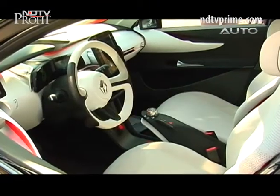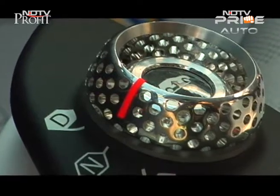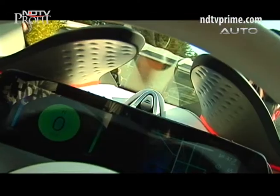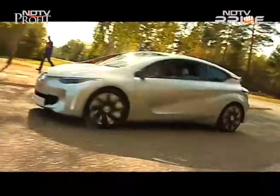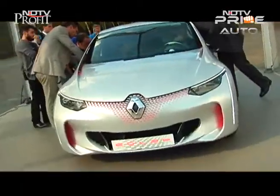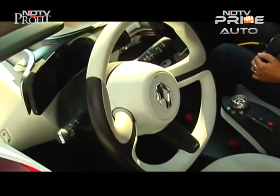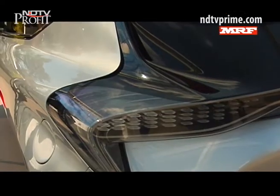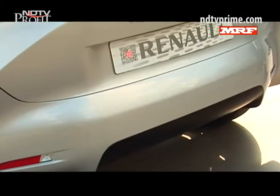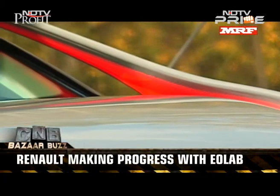Given the secrecy of the project and the patents still under consideration, we weren't given too many details on EOLAB, but were excited by the little we saw and drove. Given that EOLAB technologies will be very relevant for emerging markets like India, Renault will want to move faster to get these onboard. Renault did not disclose the exact cost of producing the EOLAB, but reports suggest this is not an expensive concept due to frugal engineering, and could be produced at around 30,000 dollars or just under 20 lakh rupees.